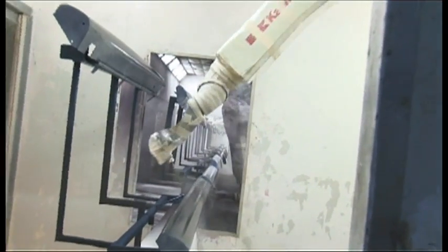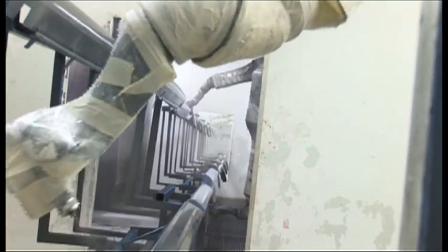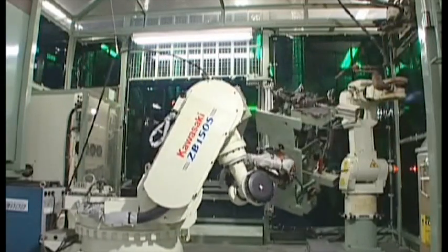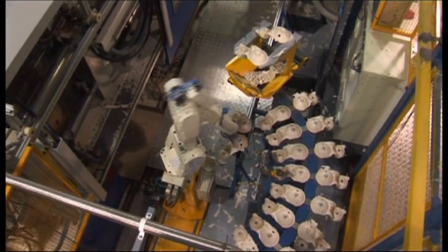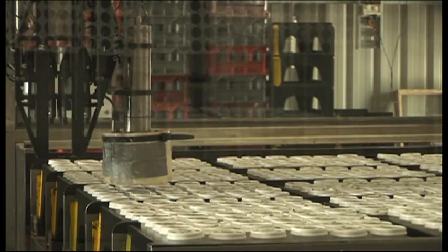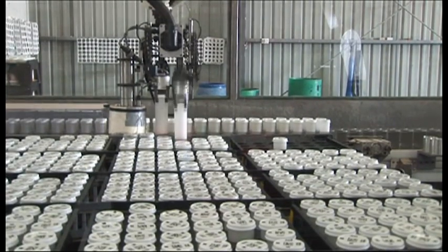That means you get the very best robotic solution all the way from start to finish. Utilising the very latest automation and robotic technologies, RTA will help you reduce operating costs while increasing productivity and profitability.